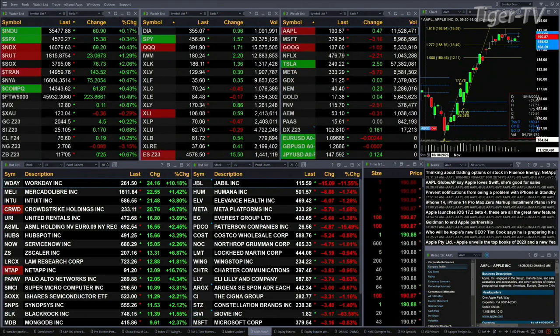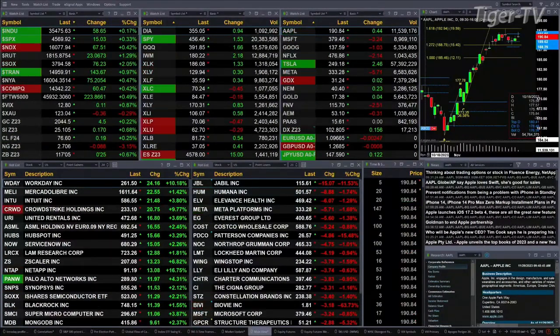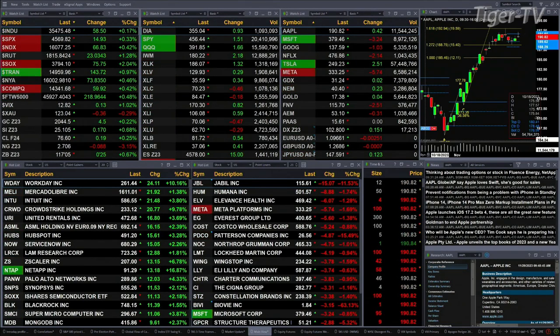Gold is trading out at 2044, that's up $4.50. Silver's up 17 pennies, trading out at 2510. Lightweight crude is up 19 cents at 7660.